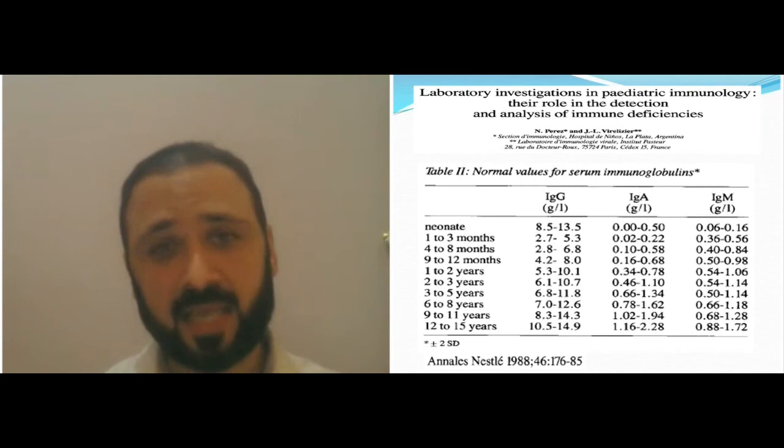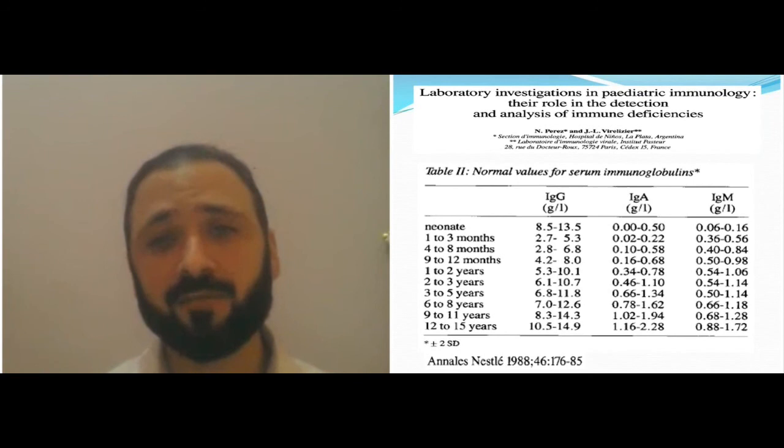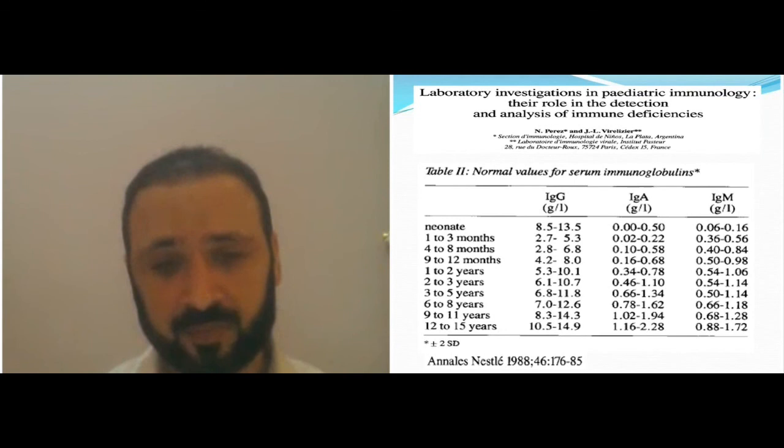At birth to 1–3 months, immunoglobulin is around 8.5 to 13.5, which is the level of the mother, and you get back to the same level around 9 to 11 years of age.